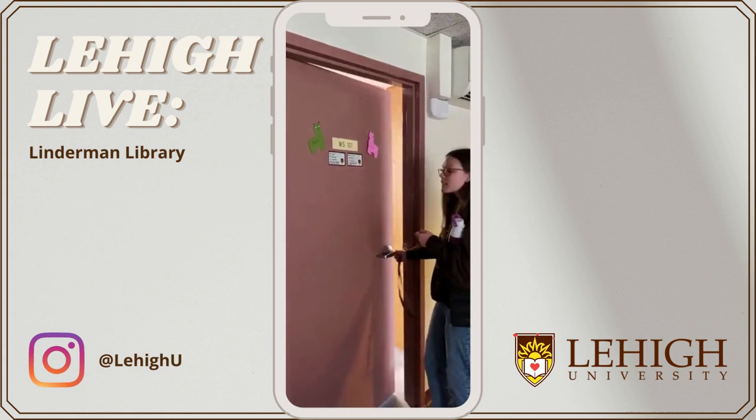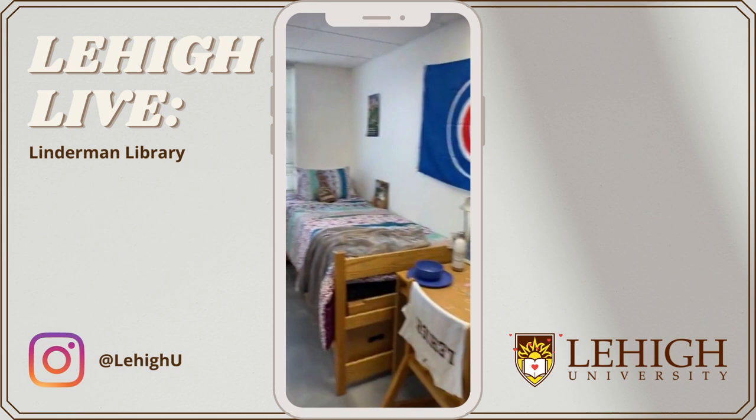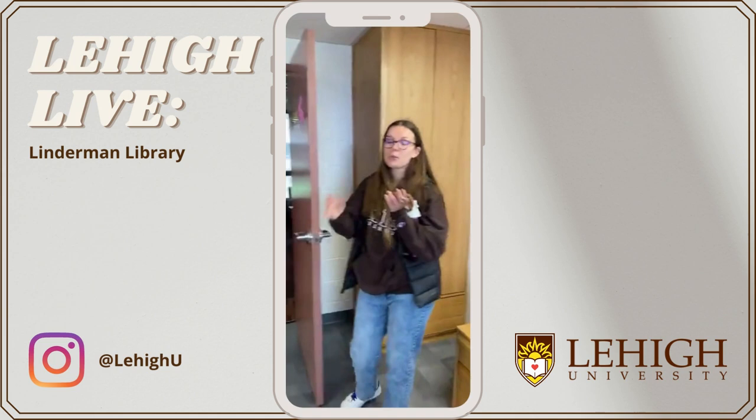Now I'm going to show you one of the dorm rooms you could live in. At Lehigh, you're most likely going to live in a double — there are a few triples, but for the most part you'll live with one other roommate. Every room comes with two beds, two desks, chairs, and lots of storage space. There are closets so you can hang up your clothes, fold your clothes, and there's an ironing board as well.